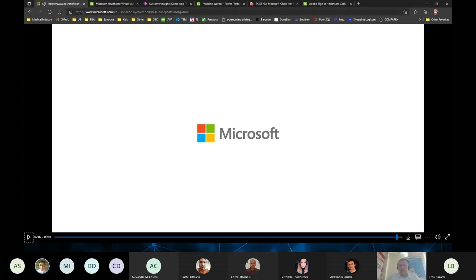Bună dimineața din nou. Îmi pare bine să vă am alături de mine și de Cornela. Astăzi vom încerca să dezbatem un pic ce înseamnă productivitatea în zona industriei medicale. Am început sesiunea cu două videouri în care sunt prezentate diverse funcționalități din Microsoft Healthcare.